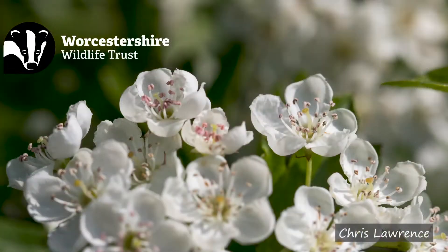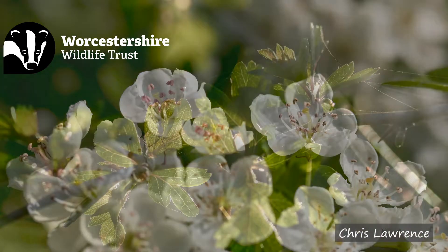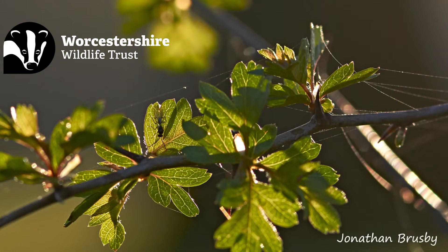Hello everyone. For this week's Seasonal Spot we're going to talk about hawthorn. Now most of us can fairly easily identify them from their spring white blossom, small thorns, and red berries you find in the autumn.